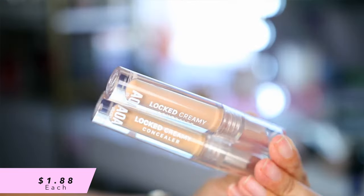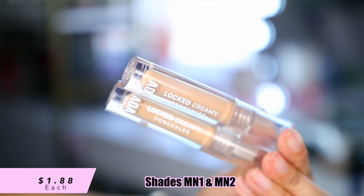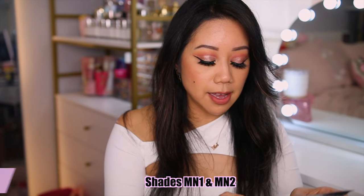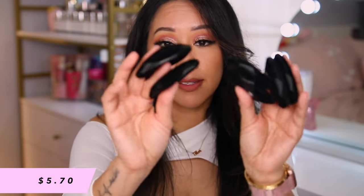We also have two concealers — the Locked Creamy Concealer. These were only a dollar eighty-eight and had pretty good reviews on the website, so we will try these out. I'll put the shades on screen. We also got the Velvet Puffs for seamless baking, setting and more — I've been out of puffs, had to toss some out because they were just really old. It comes with six of them.